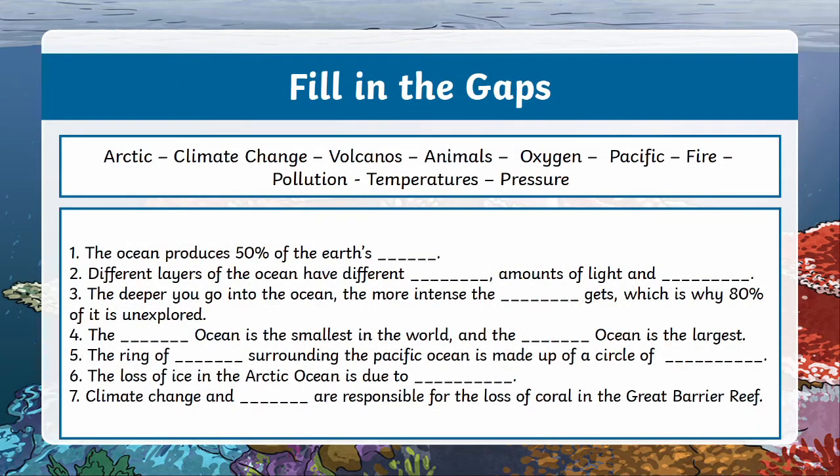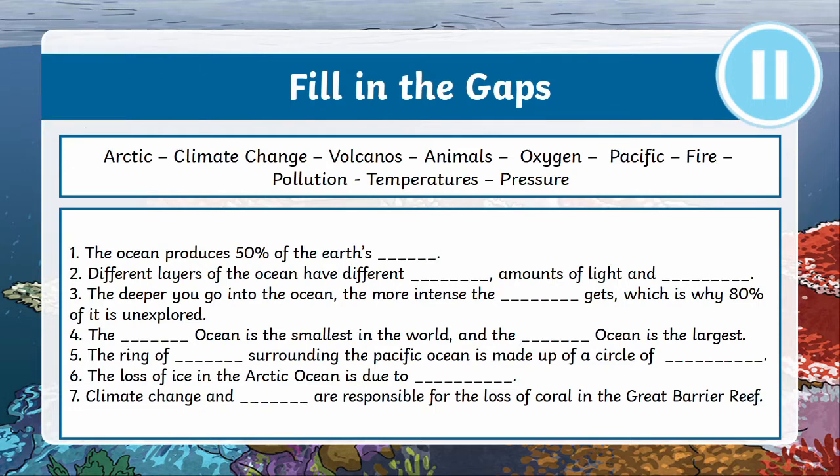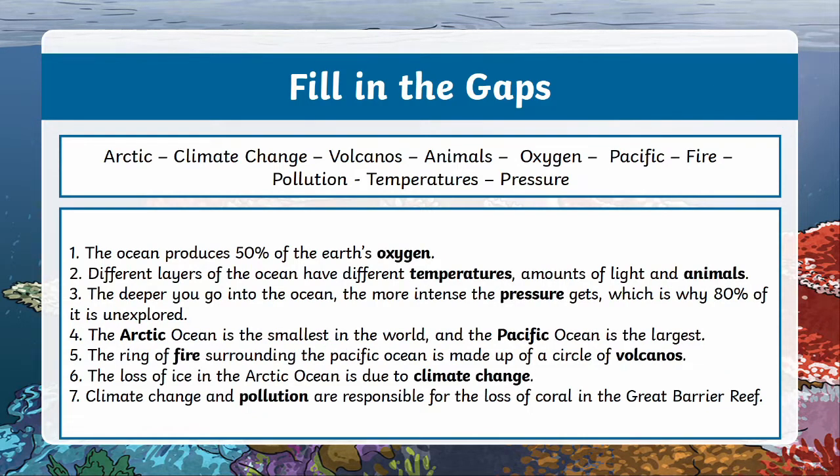It's time to test your memory. Use the words on the screen to fill in the blanks. If you'd like to listen to the fun facts again, go to that point in the video. Hit the pause button to give yourself more time to fill in the answers, and then unpause it when you want to see what they are. And here are the answers — how did you do?